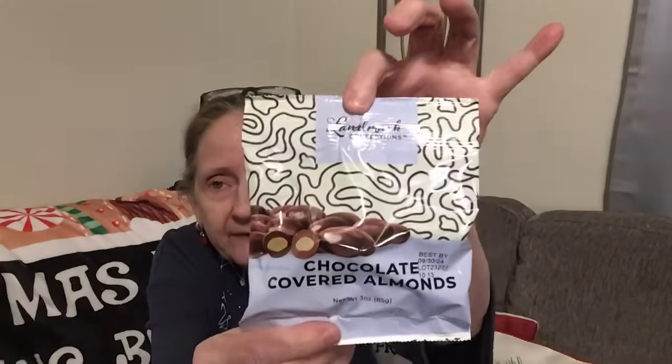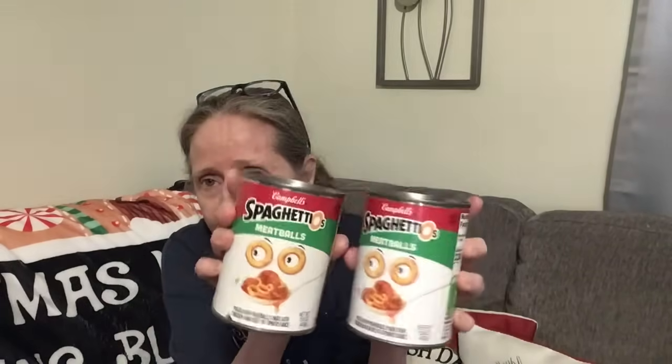I got these chocolate-covered almonds right here. The Landmark brand — I like that, they're good. And I got two cans of SpaghettiOs with meatballs. Haven't gotten these in a while. I love these. I'm a SpaghettiOs girl — I like the plain ones and the ones with the meatballs.